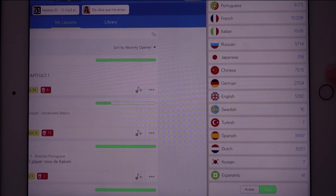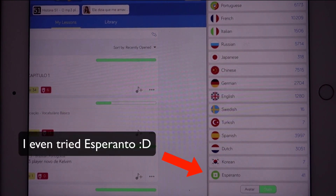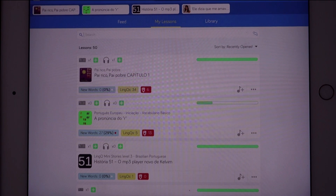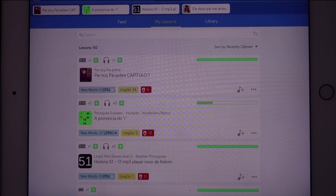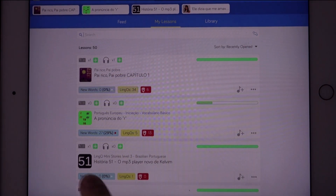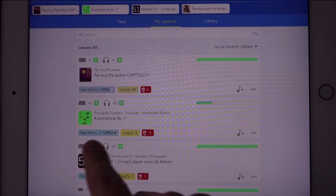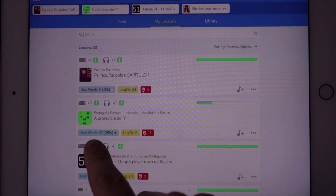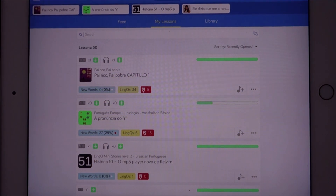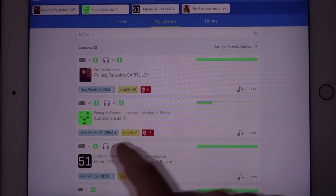Here you can see all the languages that I've been studying. I've tested LingQ for quite a few languages. But today, of course, we're going to do Brazilian Portuguese — well, you can choose Portuguese here. They actually have content in both European Portuguese and Brazilian Portuguese. Now, it's always important that when you select content to study, you don't want to choose something that's too difficult, but it should also not be too easy. Here it shows how many new words the text or lesson contains, and there is also a percentage.